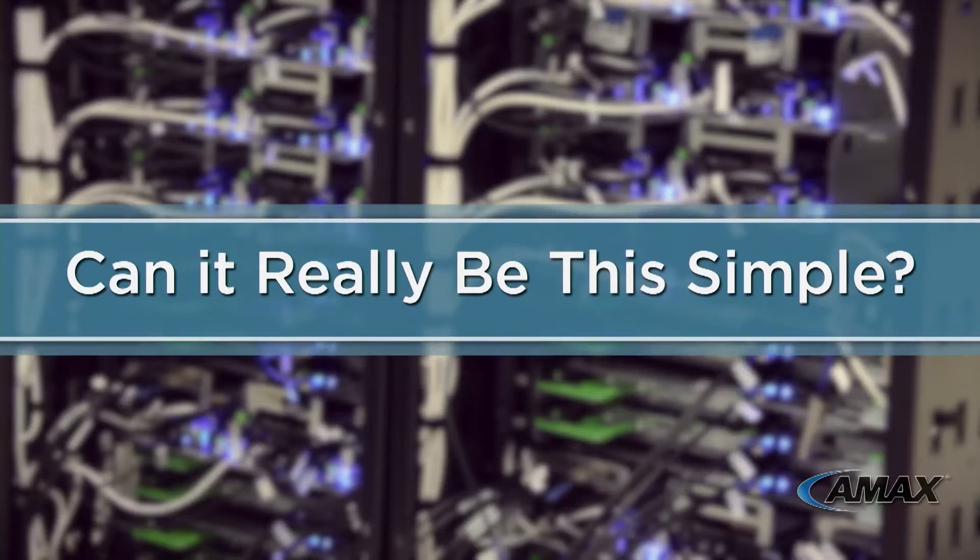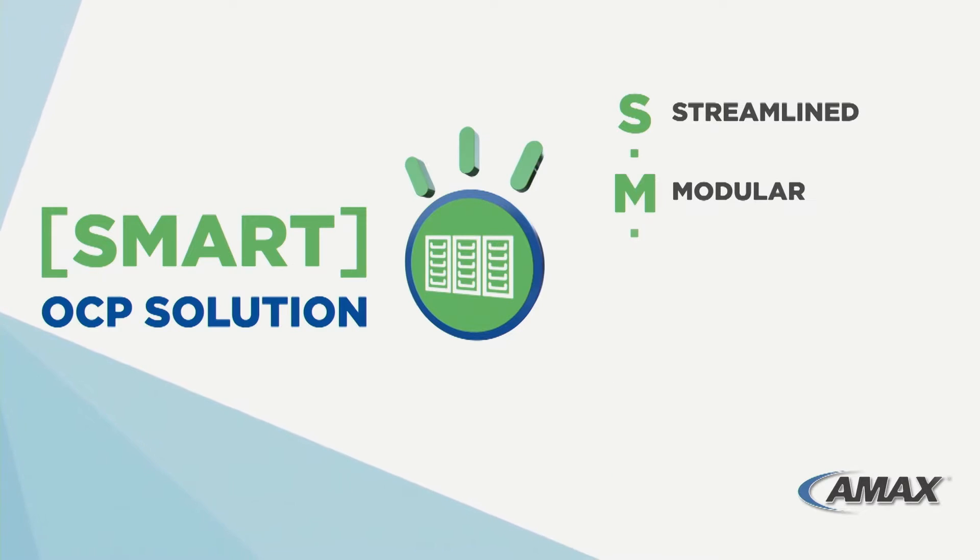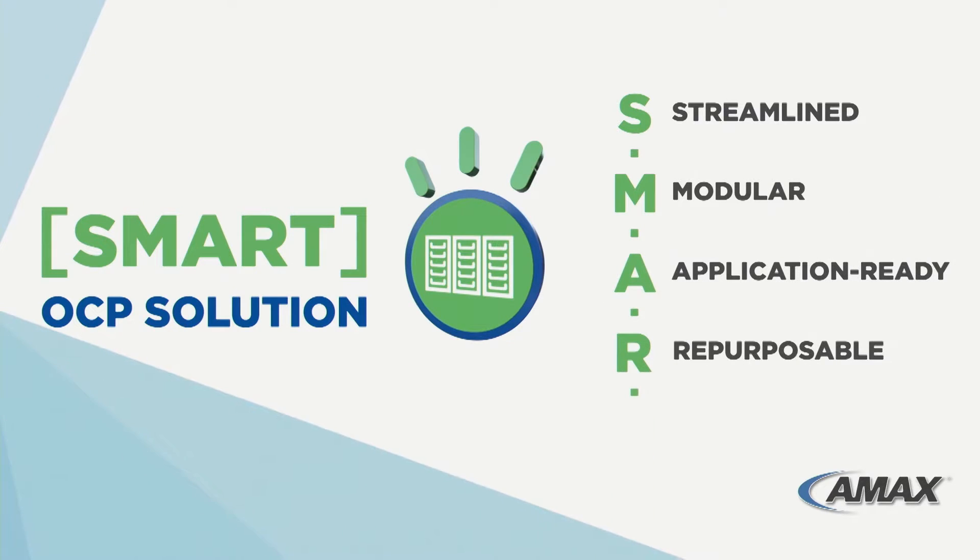Can reducing your IT spending and increasing your revenue for services be this simple? Yes, when you are deploying OCP solutions designed with a SMART principle: Streamlined, Modular, Application-ready, Repurposable, Total solution.